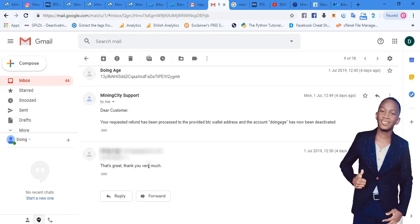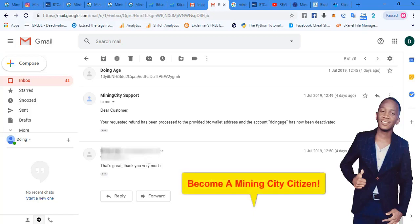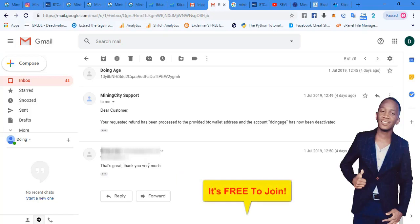Mining City is doing better than other mining companies because the founder has been in the mining industry for quite some time. They've seen what other companies have done wrong and are trying to do it right. If you want to be part of Mining City, I'll leave a link in the description. If someone sent you to this video, please go back to them — but if you came here yourself, you can click the link in the description.